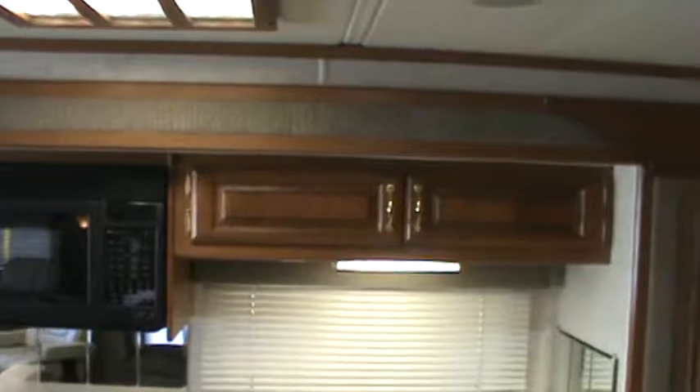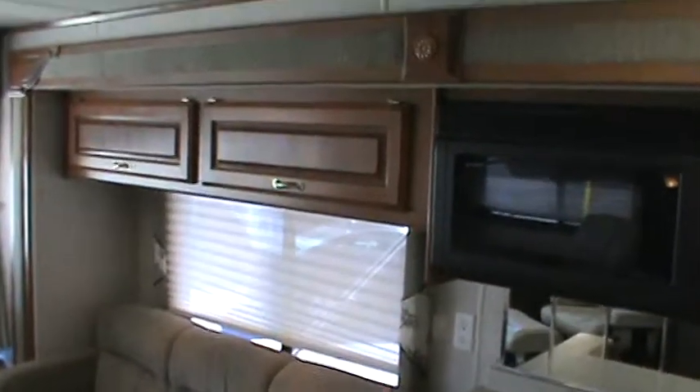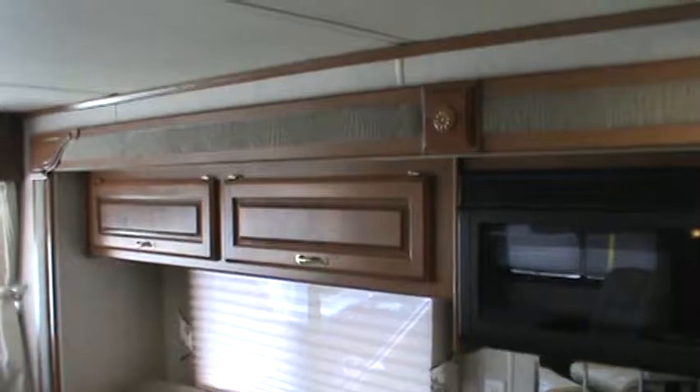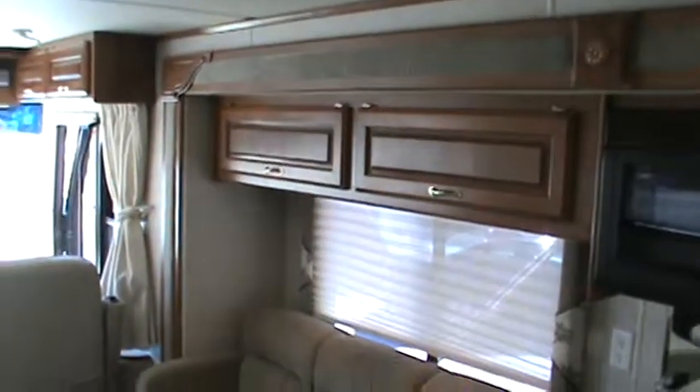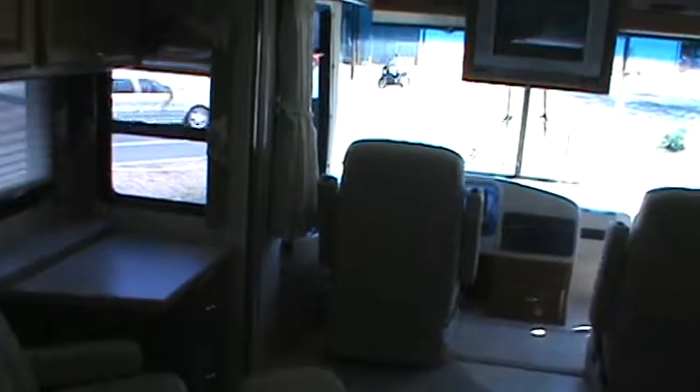There are no dealer prep or dealer handling charges. We just treat you like you'd like to be treated. Thanks for watching. This is Mike Golden at Golden's RV. Our phone number is 719-448-0200. We'll be glad to answer any questions on this beautiful coach, and you can see it at RVColoradoSprings.com. Thanks.